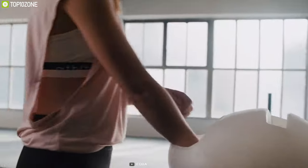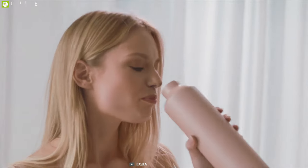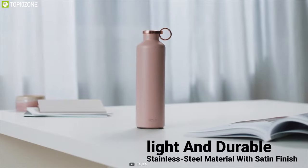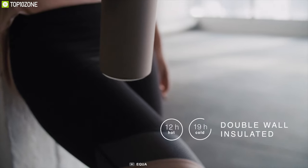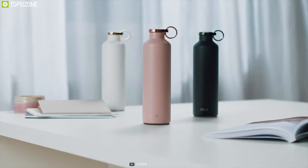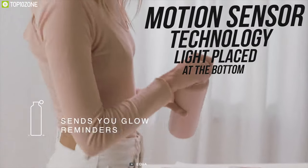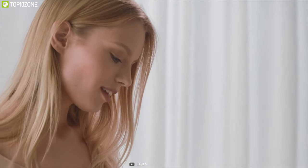Boost your immune system and keep yourself hydrated while traveling with the Equa Smart Water Bottle, which reminds you to drink water to prevent dehydration. Made of light and durable stainless steel with a satin finish, it features durable wall insulation with extra copper coating to keep your beverage cold or hot, and fits most car or bike cup holders. Its motion sensor technology triggers a light at the bottom that glows to remind you whenever you need to take a sip.